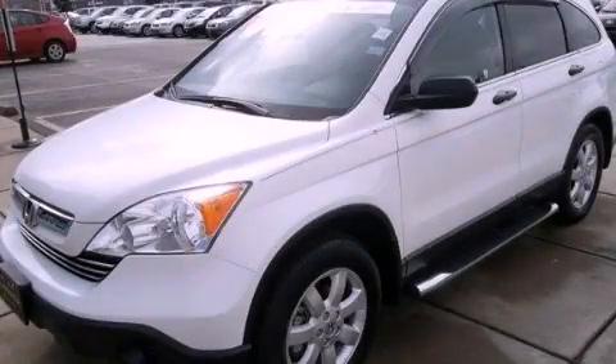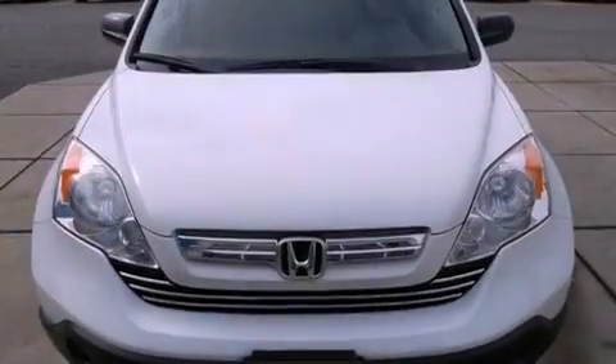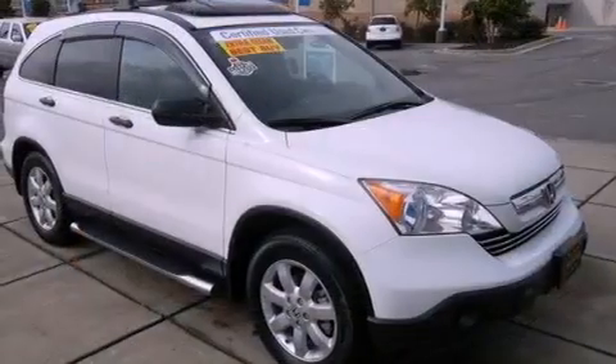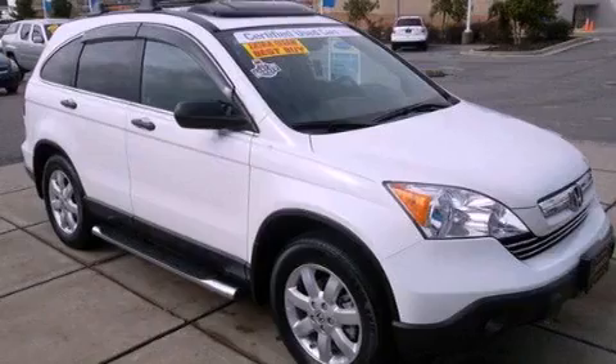This is a certified Brion 2007 Honda CR-V, functional utility for a modern lifestyle. It has a 2.4-liter four-cylinder engine and a five-speed automatic transmission.